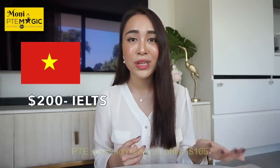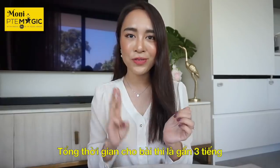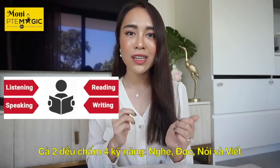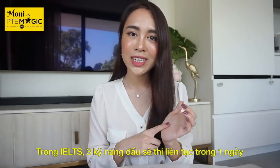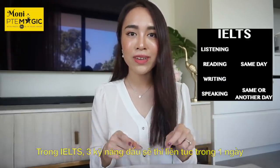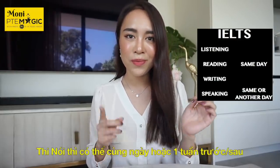In some countries like Vietnam, the PTE test is cheaper at only $165 US dollars. The total time for both tests is around three hours, and both contain four modules: listening, reading, speaking, and writing. In IELTS, listening, reading, and writing are conducted in one sitting.